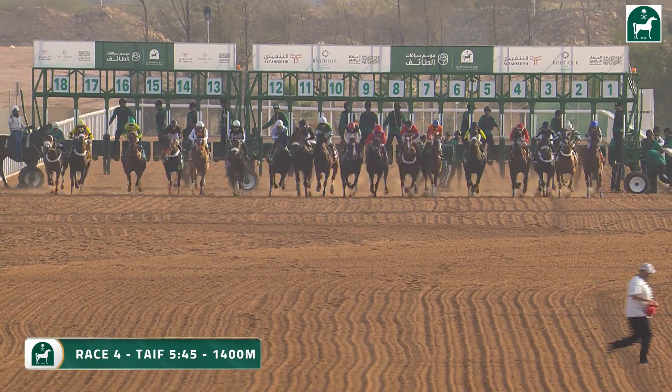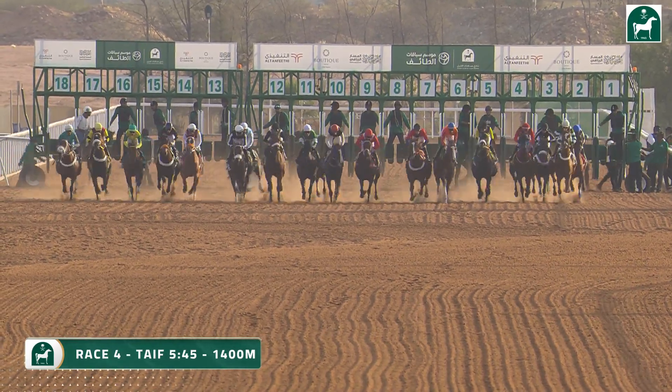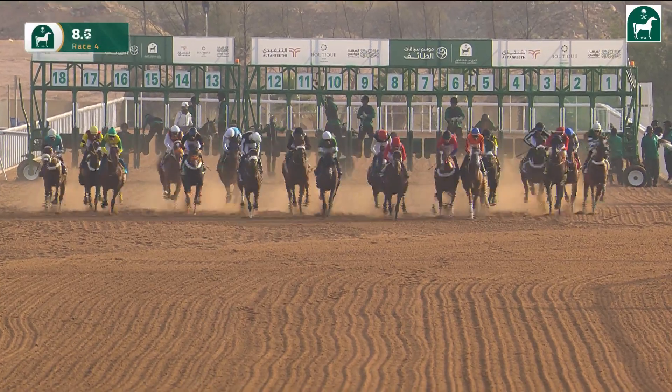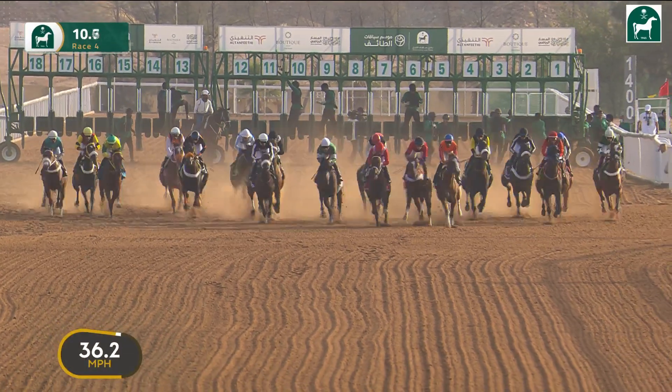Off and racing over the 1400. Damluge, one of the long-standing maidens, is rather slowly away. Good start from Mantukat Al-Jeed in the red colours.